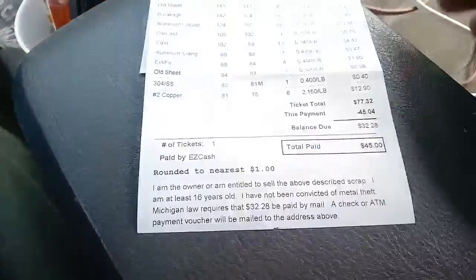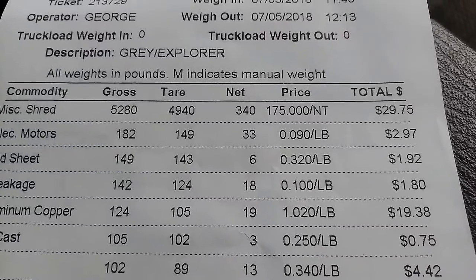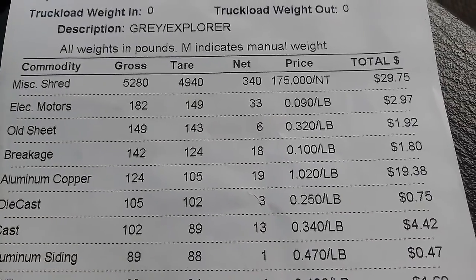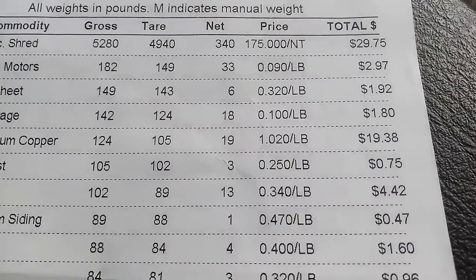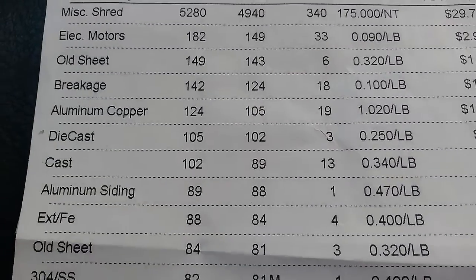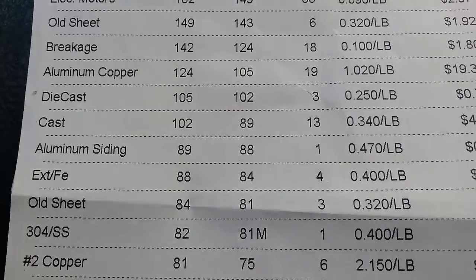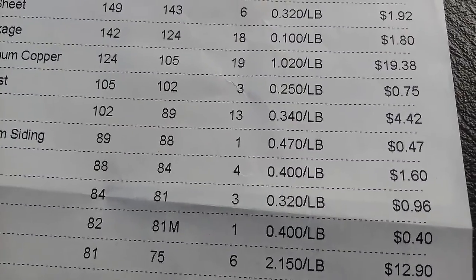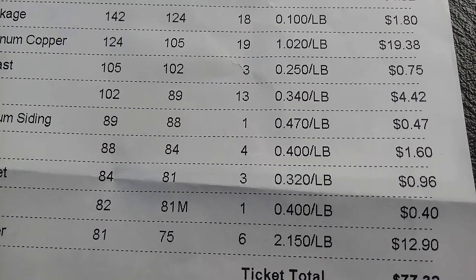Got unloaded at the scrap yard. Miscellaneous shred: 340 pounds, $29.75. Electric motors: 9 cents a pound, $2.97. Old sheet aluminum: 6 pounds, $1.92. Breakage aluminum: 18 pounds at $1.80. Aluminum copper radiators: 3 of those, 19 pounds at $19.38. Die cast aluminum: 75 cents. Cast aluminum — some old light fixtures I had: $4.42. Aluminum siding: 47 cents, one pound.